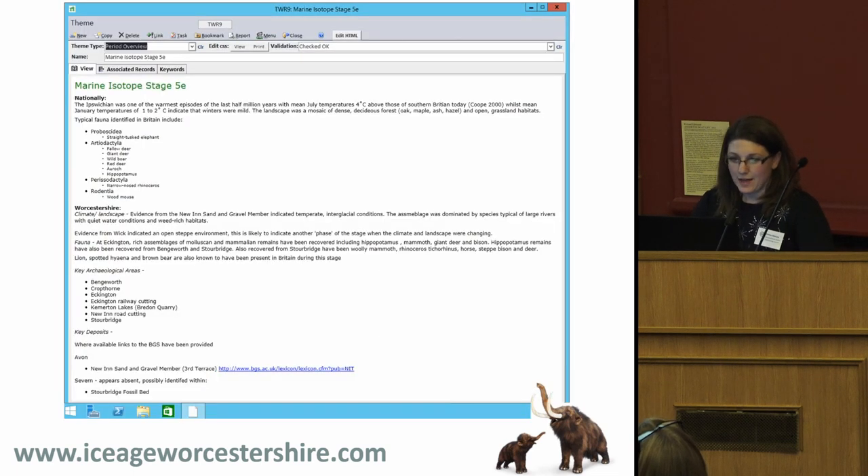We now also have within the HER — for people like me who aren't specialists — descriptions of each of the marine oxygen isotope stages: what is likely to have come from nationally, what the landscape was like nationally and in Worcestershire, and where the evidence comes from. We know, for example, that at Eckington we have remains of hippopotamus, mammoth and giant deer, and that those remains are in places only a metre or so below the surface — so it's not just quarrying where you might find important remains.